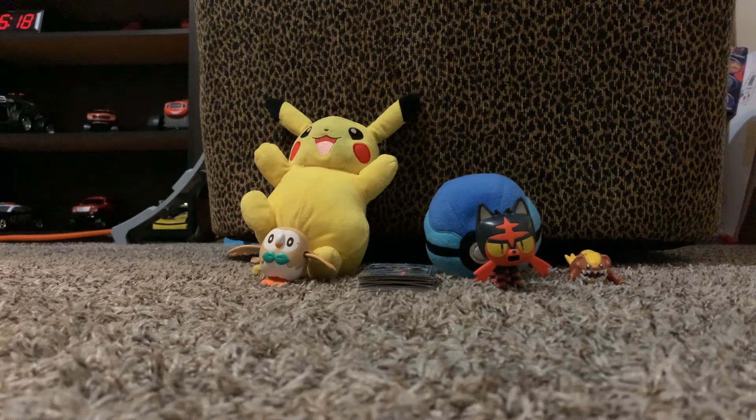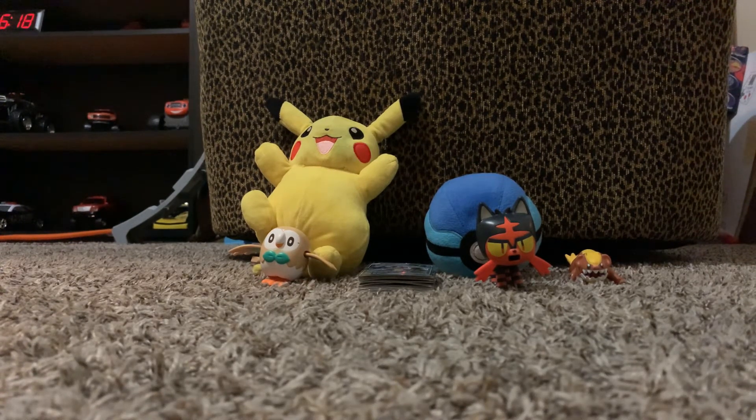Hello everyone, welcome back to another collection video. Today I'm showing you my Pokemon collection 2020. Right now I have plushies, I have Pokemon toys, and I have some Pokemon cards which I'm going to talk about.